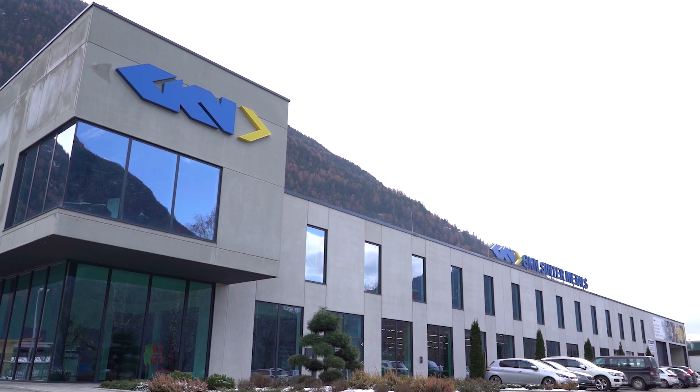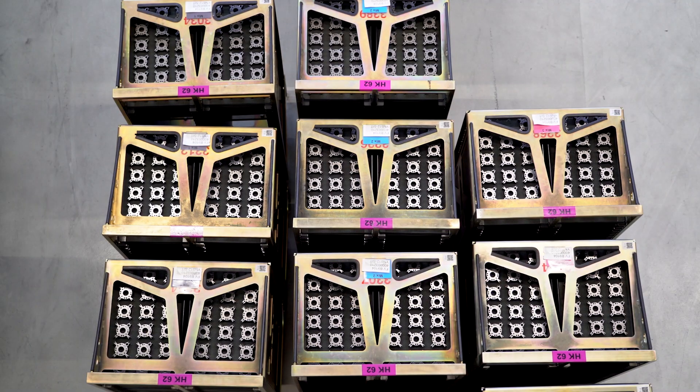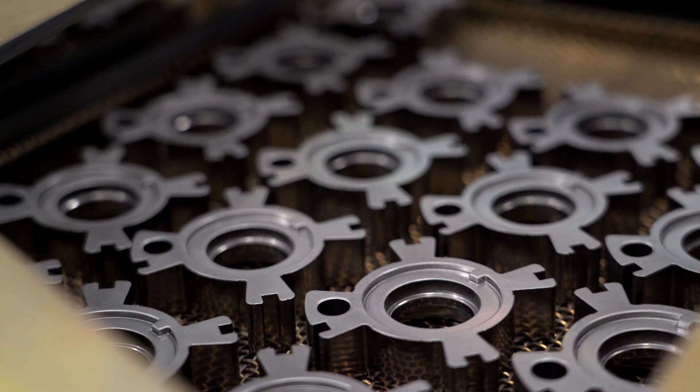GKN is a global company doing SinterMetals parts and we are a market leader with about nearly 20% of the market of the SinterMetal components, having 28 manufacturing locations around the world and producing about 30 million parts a day with a total turnover of 1.2 billion pounds.